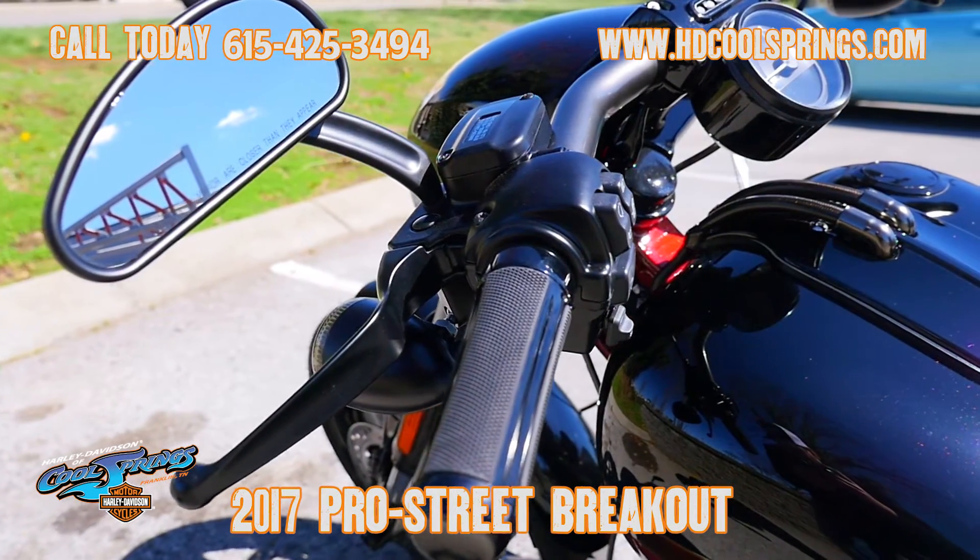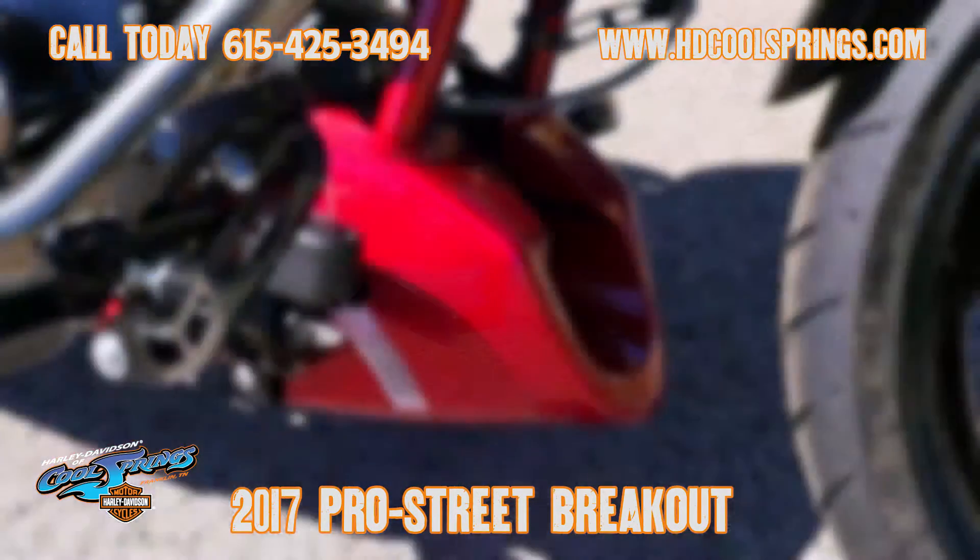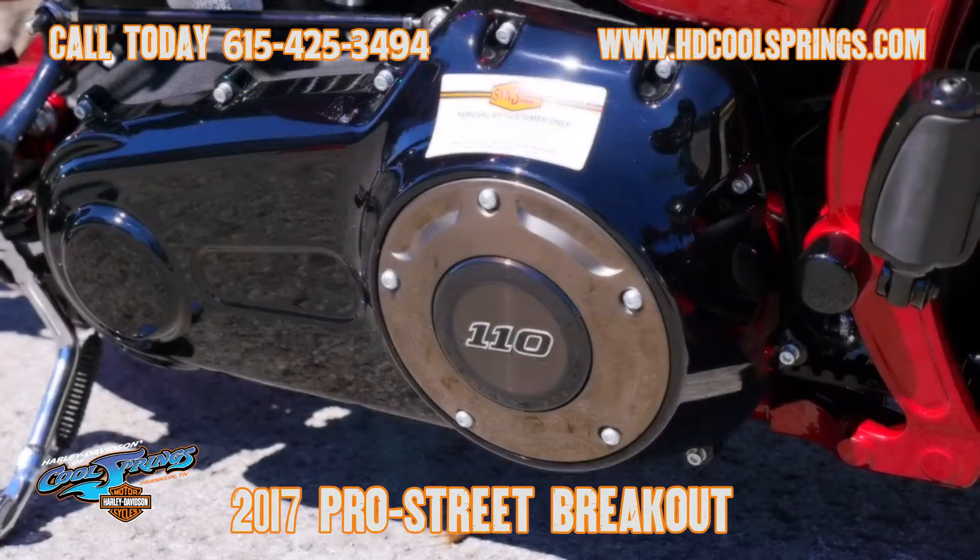It has inverted forks on the front with dual disc brakes, agitator wheels also in Starfire Black, and a halogen headlight.